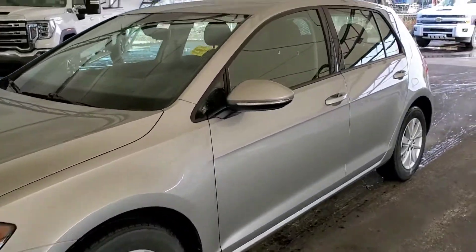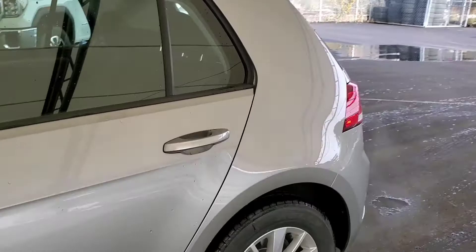Welcome to Davis Chevrolet. This is a pre-owned 2019 Volkswagen Golf in Silver.